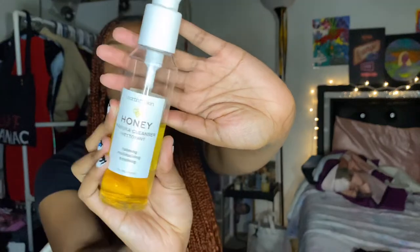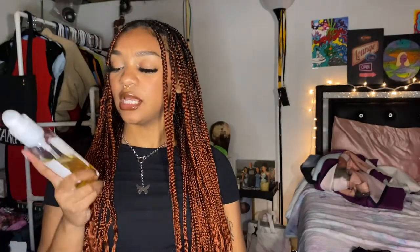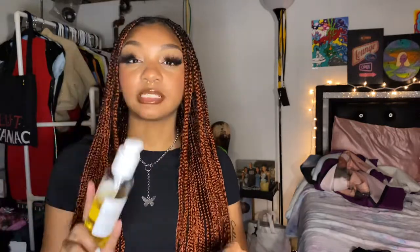My second favorite is this Honey Manuka Cleanser. I got this from Walmart, it was probably about seven dollars. It says calming, moisturizing, and soothing, and honestly at first I doubted it. But my skin has been looking pretty good lately and this is the cleanser I've been using. If you're looking for something simple and your skin doesn't need a lot, I think it's a good choice especially because it's very low-priced.